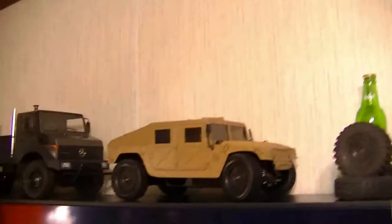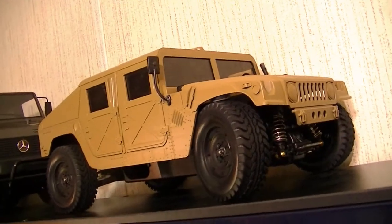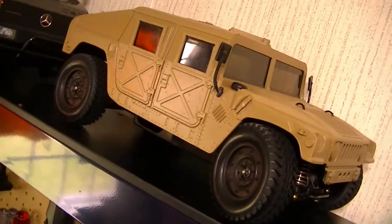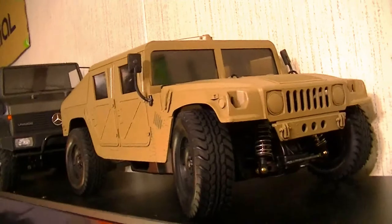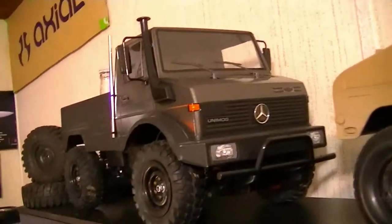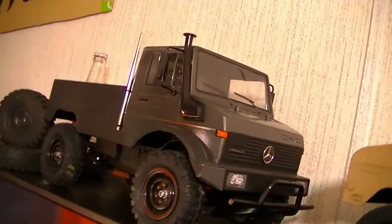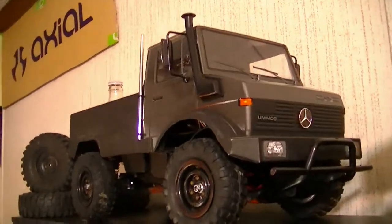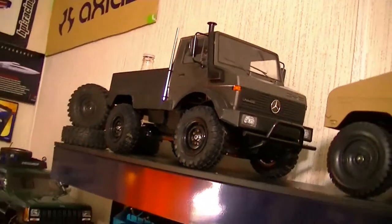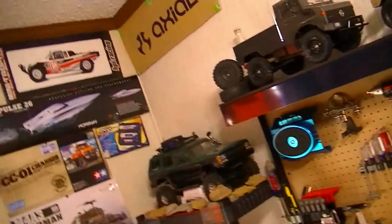Up here on top is the Tamiya M1025 Hummer which I'm still currently working on — waiting for some parts coming in from China for that vehicle. Next to it is the Tamiya Unimog 425 on a CC01 chassis. I did a build on that but had a few issues during the building process. I've also got some pictures here of all my vehicles.